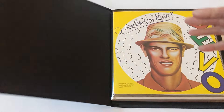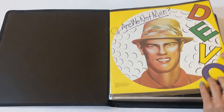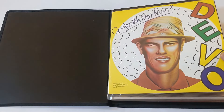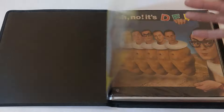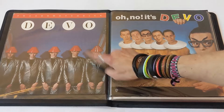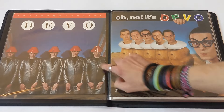Here is folder one of my promotional flats collection. Let's dig in. We're going to start with Devo. Debut album, 1978, Are We Not Men? We Are Devo. Hard to find these. I think I have one or two of those. Freedom of Choice, 1980 Devo album — promo flat. I think I have one or two of those as well. Hard to find these flats.